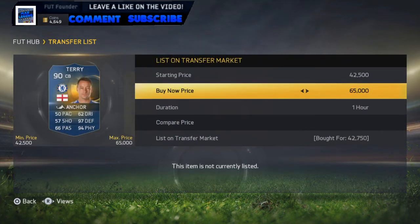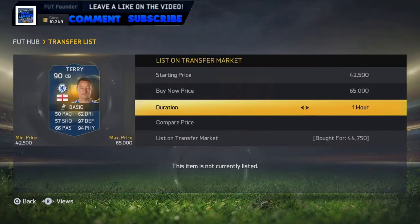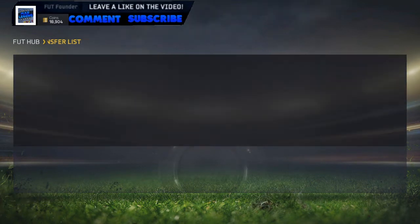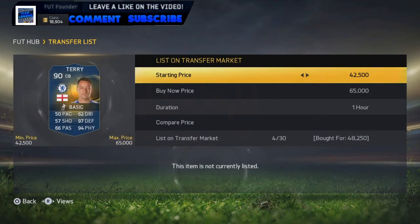We've picked up a nice deal here - Terry for 42,000 coins, and we're going to put them on market for 53,000 coins. The Terry sells for 53,000 coins. We're going to pick up another Terry for 44,750 and put them on market again for 53,000 coins. The Terry and the Tevez have sold - 6.9k and 53k. We've got another Terry here, not as much profit, but he'll sell once again.